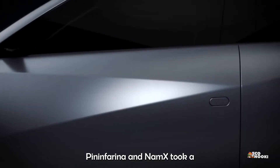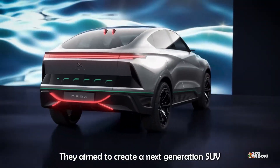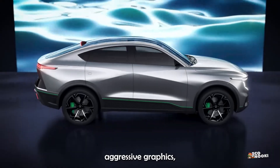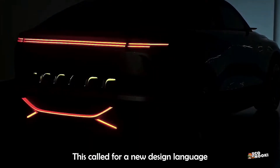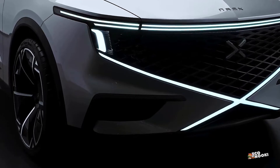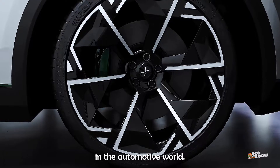Pininfarina and Namex took a completely new creative approach when designing this HUV. They aimed to create a next-generation SUV that's a fusion of muscular main volumes, aggressive graphics, and a touch of retro around the lamp elements. This called for a new design language and identity that goes beyond branding — giving an all-new meaning to the innovative hydrogen concept, something we've never seen before in the automotive world.